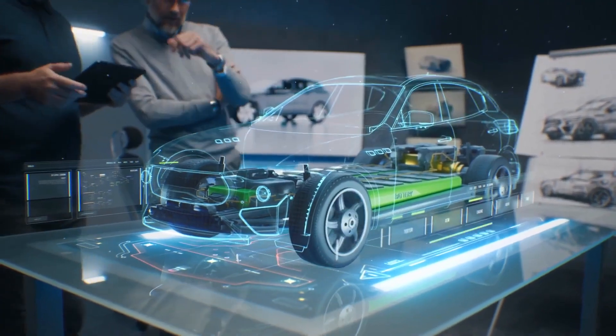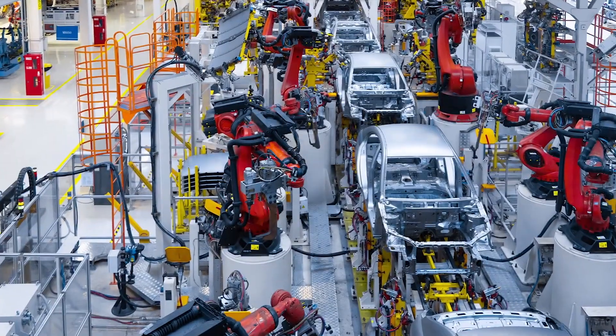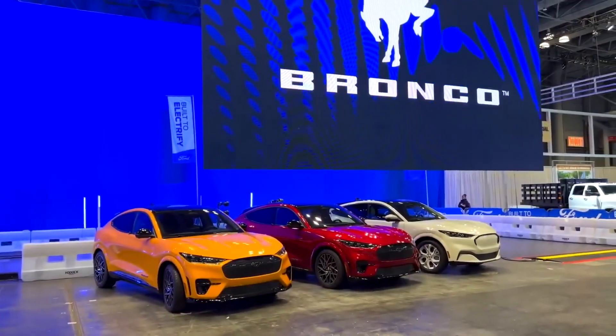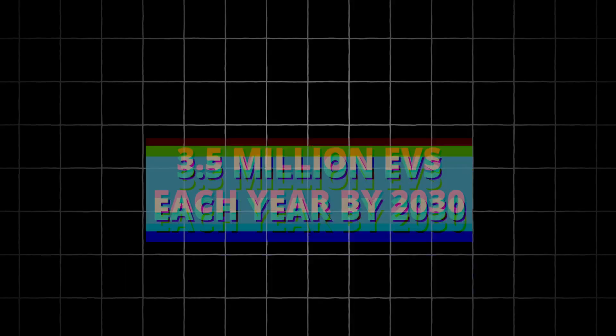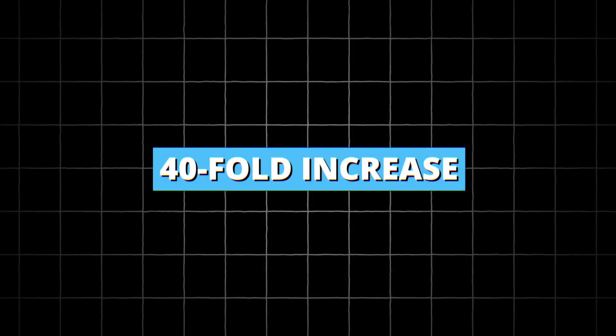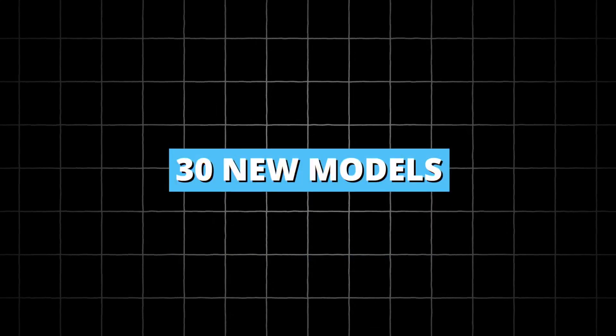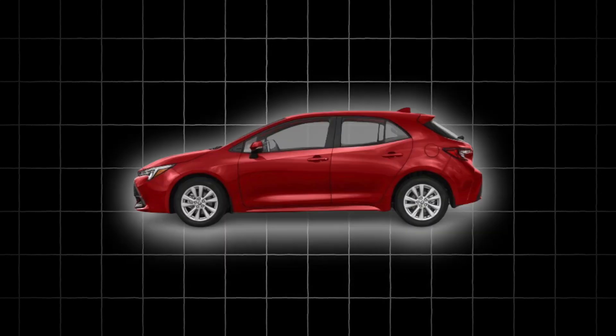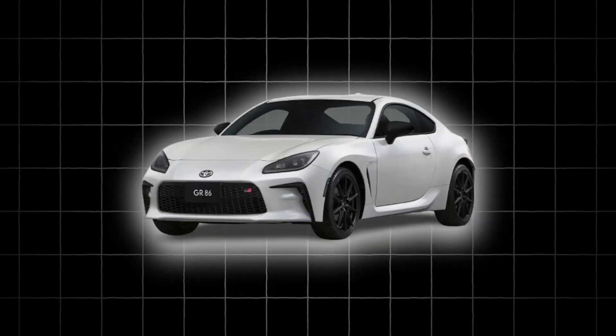The development of solid-state batteries is very important, not just for Toyota, but for all EV makers. Toyota believes in their new technology so much that they've announced plans to sell 3.5 million EVs each year by 2030 — that would be a 40-fold increase. In less than six years, Toyota plans to introduce 30 new models, including a three-row SUV, a smaller hatchback, and a sports car, among others.